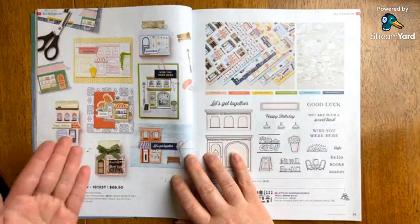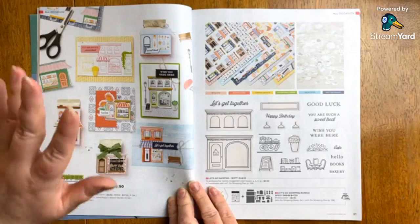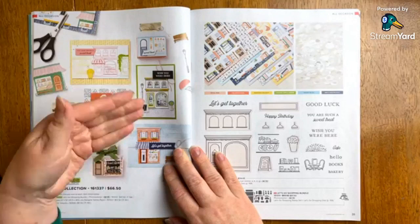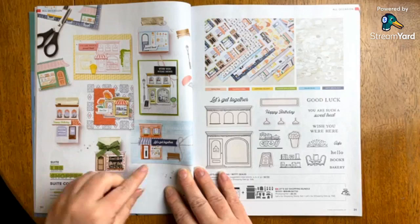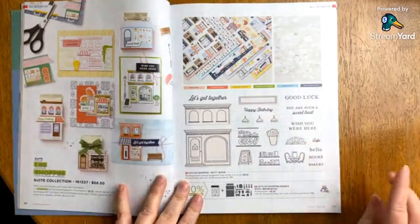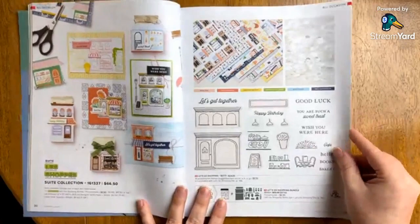If you turn to this page in the catalog — page 30 — you can see so many little intricate details. This is actually a shaker with a window sheet, and behind the window you still see stamp imagery. This appears to be a treat box, and this one looks like a candy bar. I love everything about this — I think it's going to be a lot of fun. You can choose what your shop theme is going to be when using this particular suite or bundle. I got this one and I can't wait to share it.